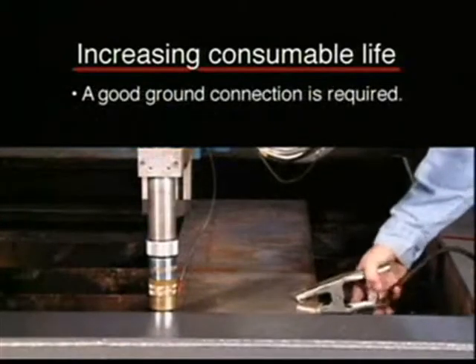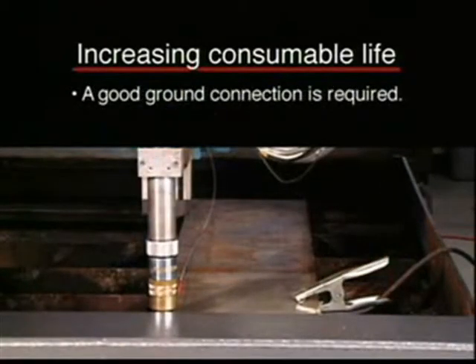Nozzle and electrode life can be dramatically reduced by a poor ground, so make sure that your table and plate are properly grounded.